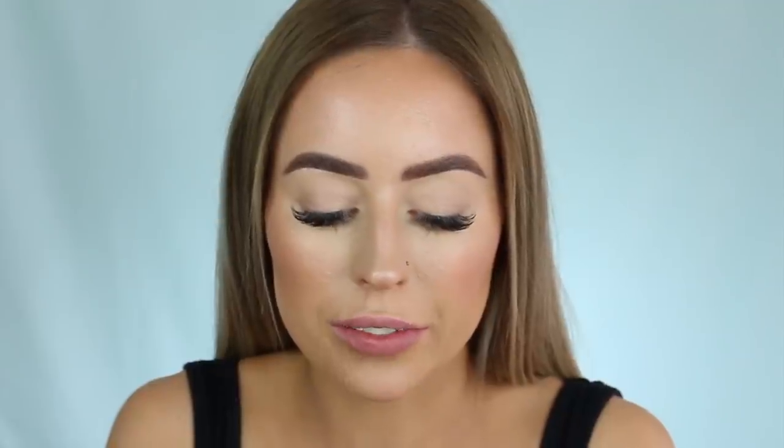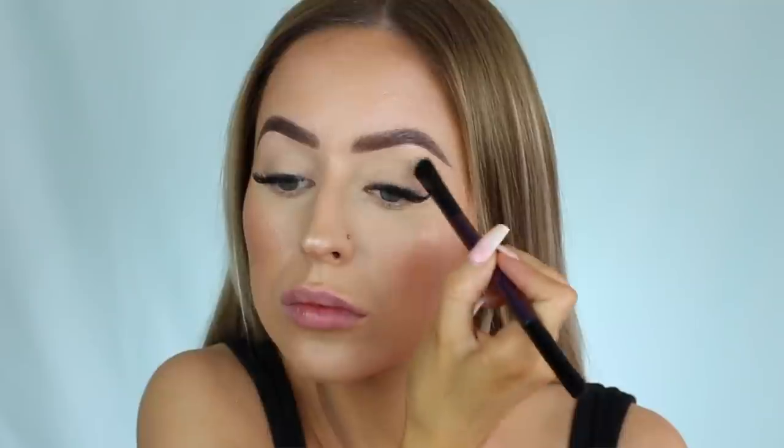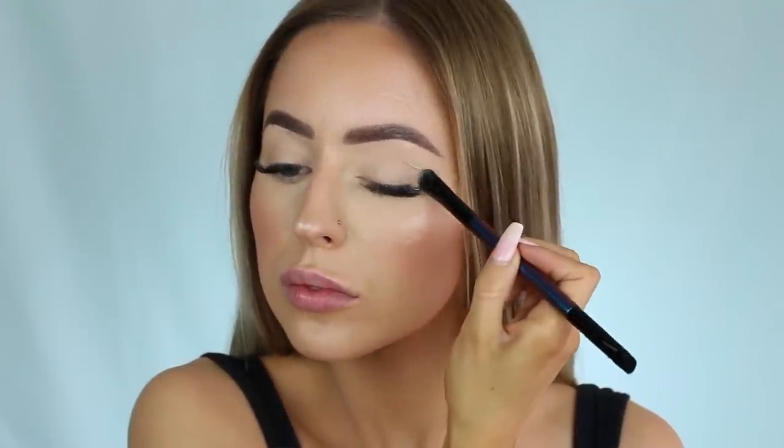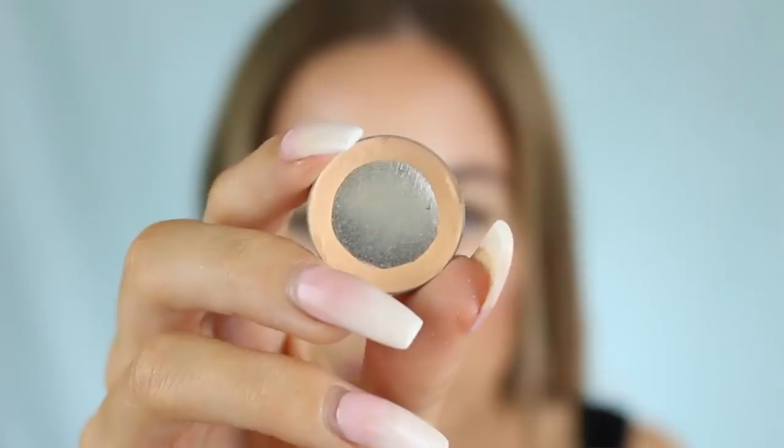I'm going to start off with my Makeup Geek eyeshadows just to do a bit of a base and then use the Fenty ones as toppers. I already have foundation and Tarte Shape Tape on my lids, set with powder. I'm taking the shade Vanilla Bean from Makeup Geek - just a bone white eyeshadow - and pressing it out with the Fenty brush to create a smooth base. Then on that same brush I'm using Peach Smoothie from Makeup Geek as my transition shade - this brush applied it really nicely, really smooth and good quality.